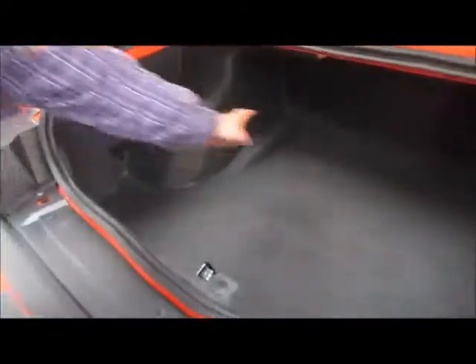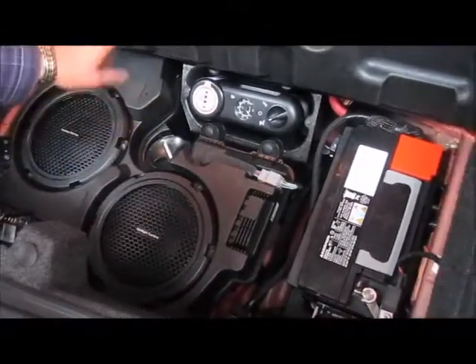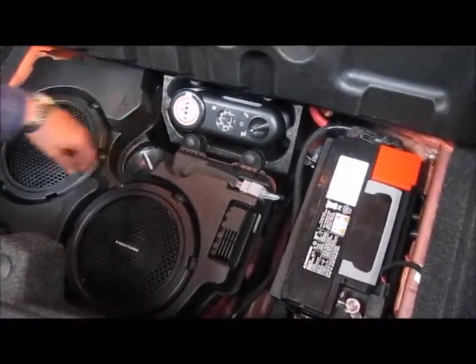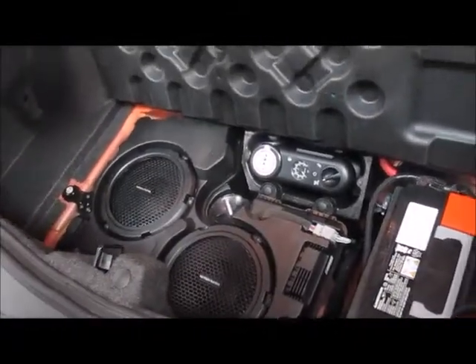Some of the added features of this vehicle include a large trunk, as you can see, and a 40/60 split on your back seats which fold down to give you a little bit more room. Here's your subwoofers, your battery, and of course you get your compressor here to blow up your tire in case you get a flat, which is good up to 90 kilometers an hour.